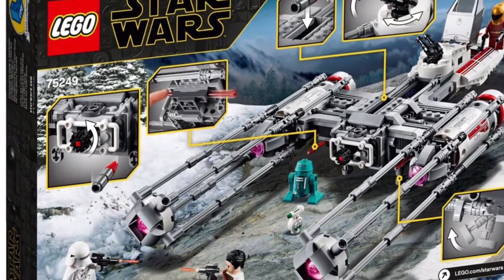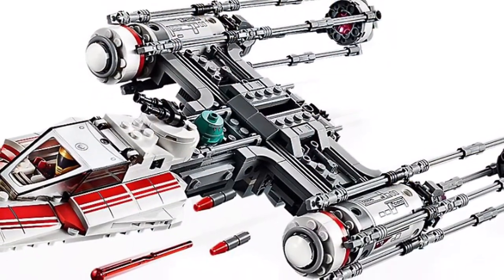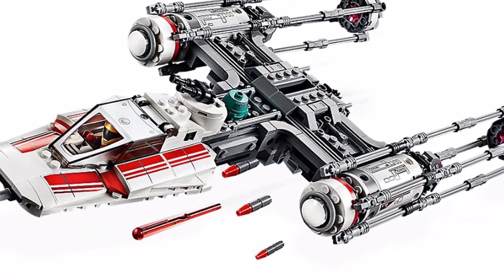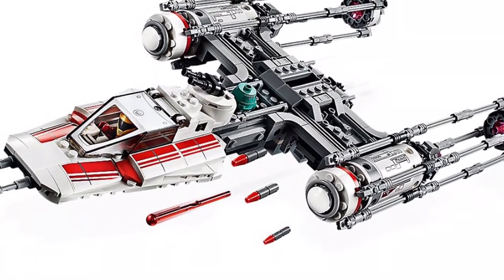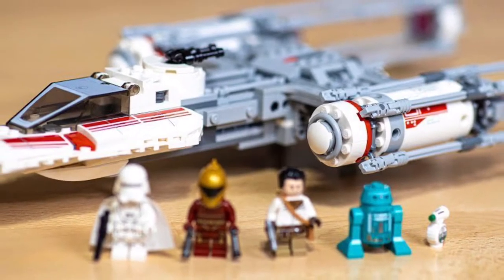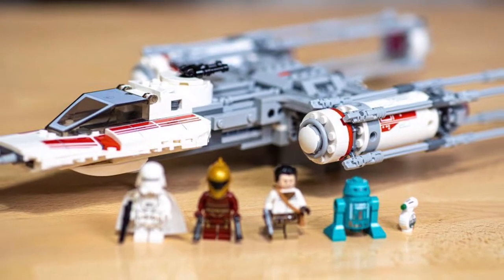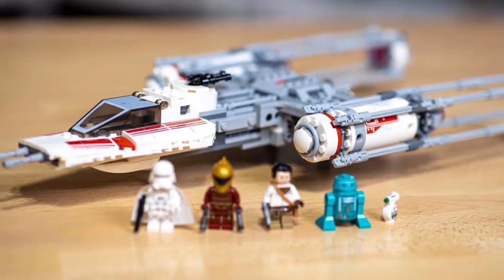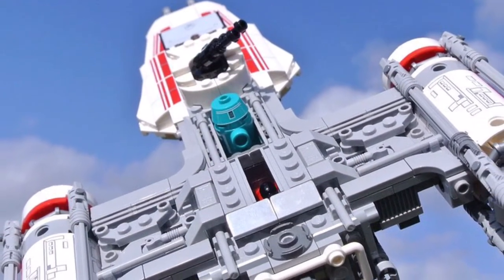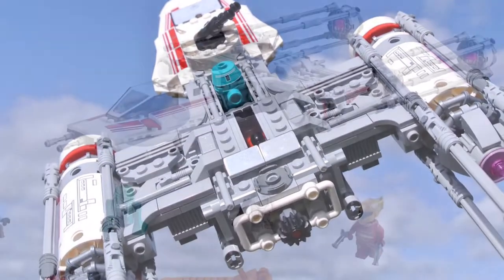Obviously it's a Y-Wing Starfighter. You can load in three bombs and drop them with a mechanism in the back. It had some spring-loaded missiles and you could rotate the dorsal turret on top. What really made this set stand out is that it was so different from all the other Y-Wings we've gotten — it's red, first of all, and it has beautiful sticker designs. The engines are a little bit different but it matches the movie very well. It had two guns in the front and came with some really awesome minifigures. It came with Zori, which you could technically get in a microfighter, and a very cool aquamarine astromech droid which was just an eye-grabber.